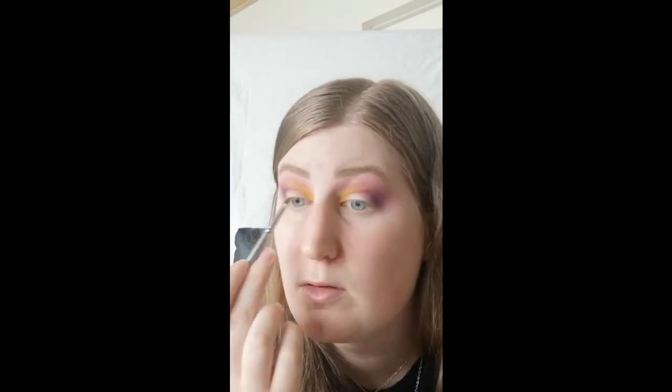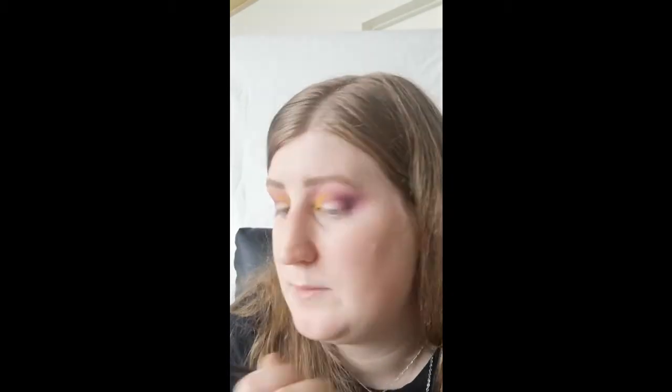Going in on that light inner part. Then going back in with shade Bon Bon, just lightly. Okay, I'm just going to cut the crease with some concealer. I need a concealer brush — I'm really getting right onto the lid to get that shape defined.